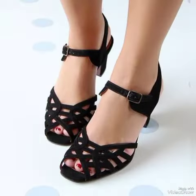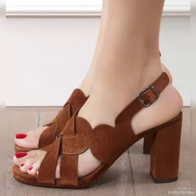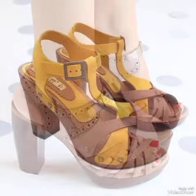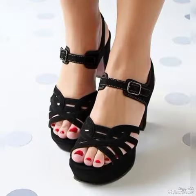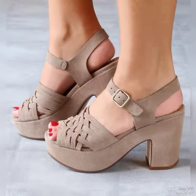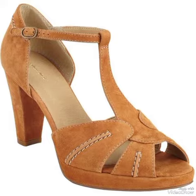Dear viewers, if you want to buy these beautiful and stylish leather ankle boots, I will tell you about online websites from where you can buy them easily at an affordable price. But before that, if you are visiting my YouTube channel for the first time, please make sure to subscribe, share my videos with your friends and family members, and like my videos.